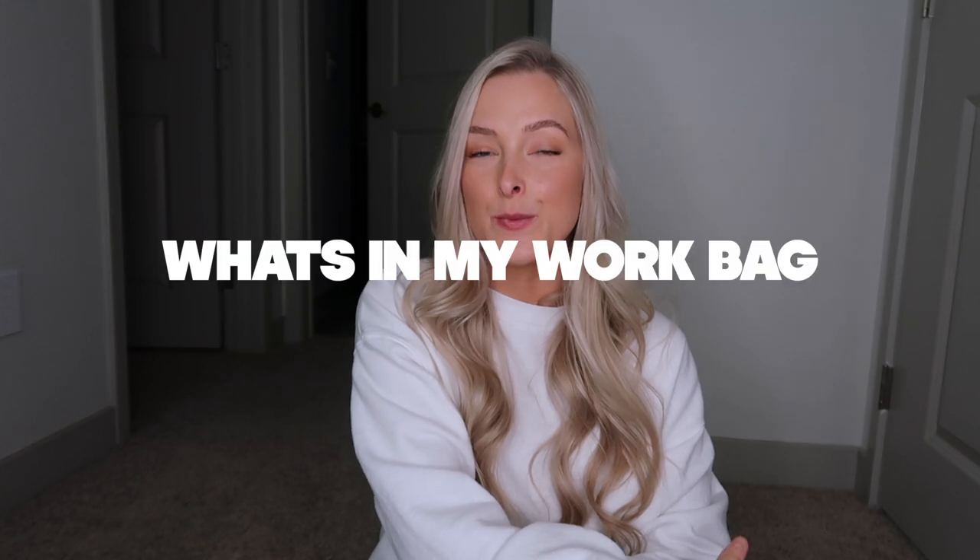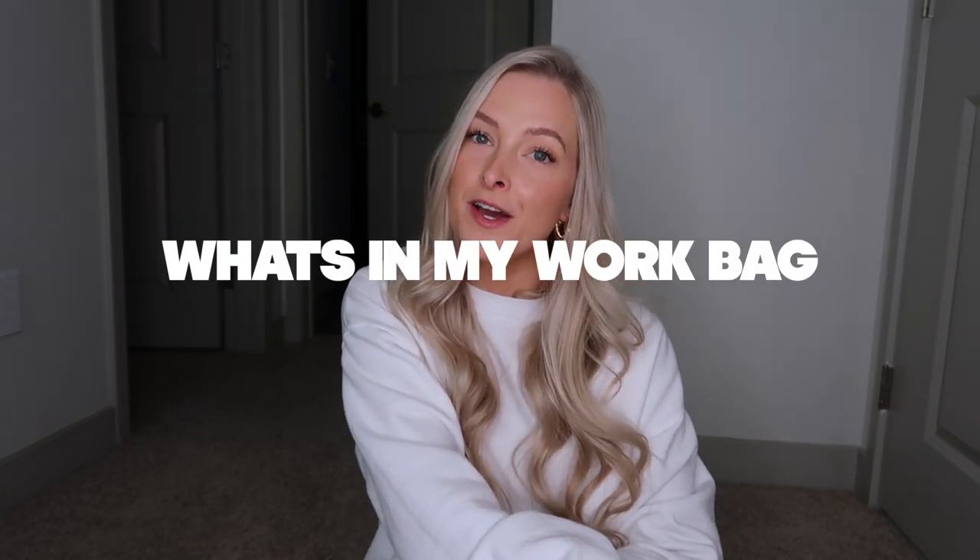Hi you guys, what's up? Welcome back to another YouTube video. My name is Lauren if you're new. Today's video is going to be a what's in my work bag video. I never thought about filming this but I got a few requests through DMs on Instagram and also a few comments on some of my work week in my life videos, so I thought why not film a video for you guys.